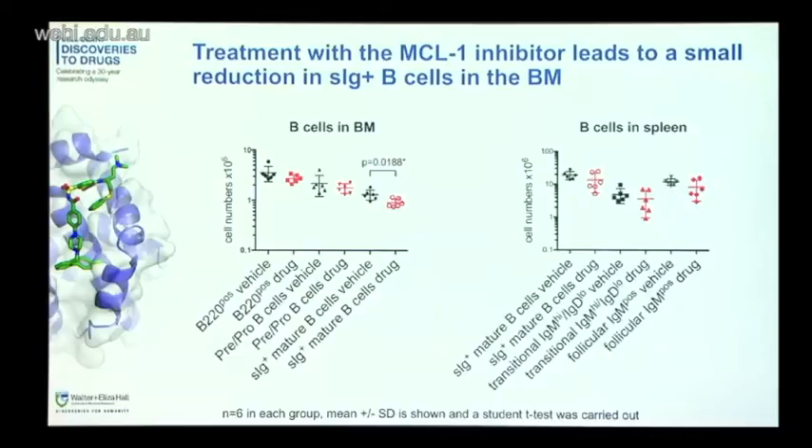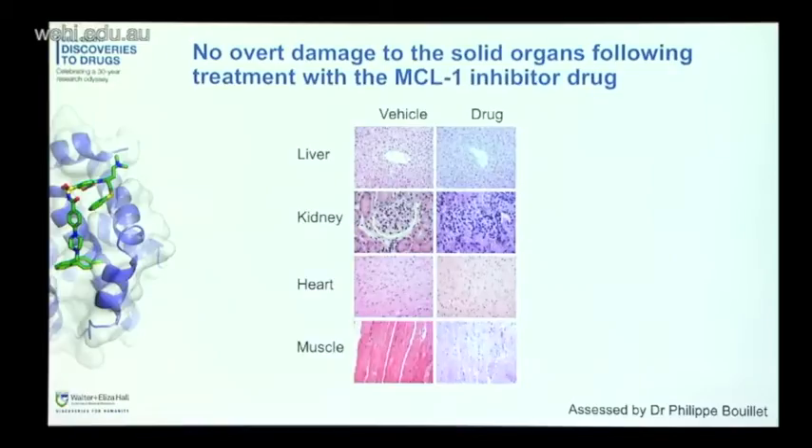The only place where we did see a small difference was in the B cell lineage. Looking at various B cell subsets within the bone marrow and spleen, there was a small but significant reduction in surface immunoglobulin-positive B cells within the bone marrow. But when we looked at the spleen, this wasn't significant anymore — so it was a fairly small reduction. Finally, histology H&E sections of solid organs — liver, kidney, heart, and muscle — assessed by Philippe Bouyer showed no overt damage following the five-day MCL1 inhibitor drug treatment.